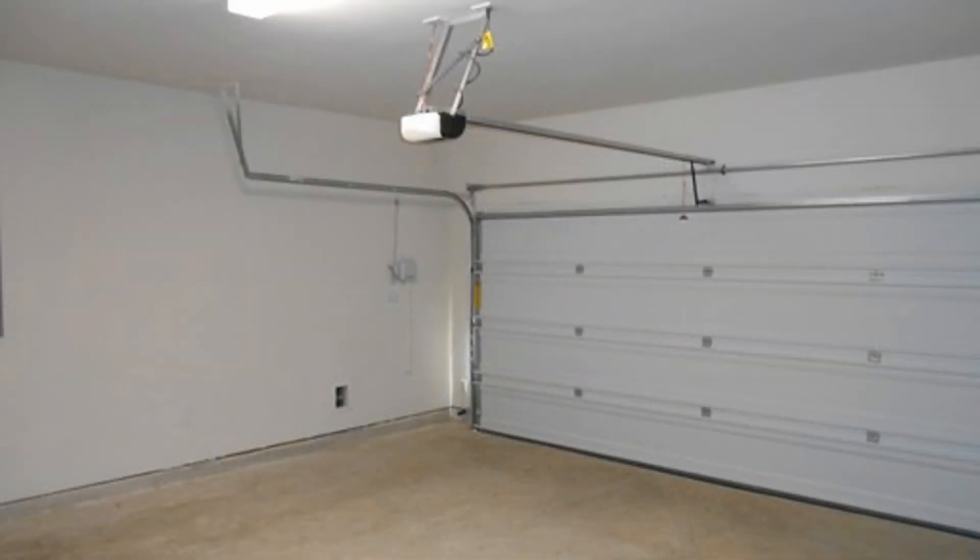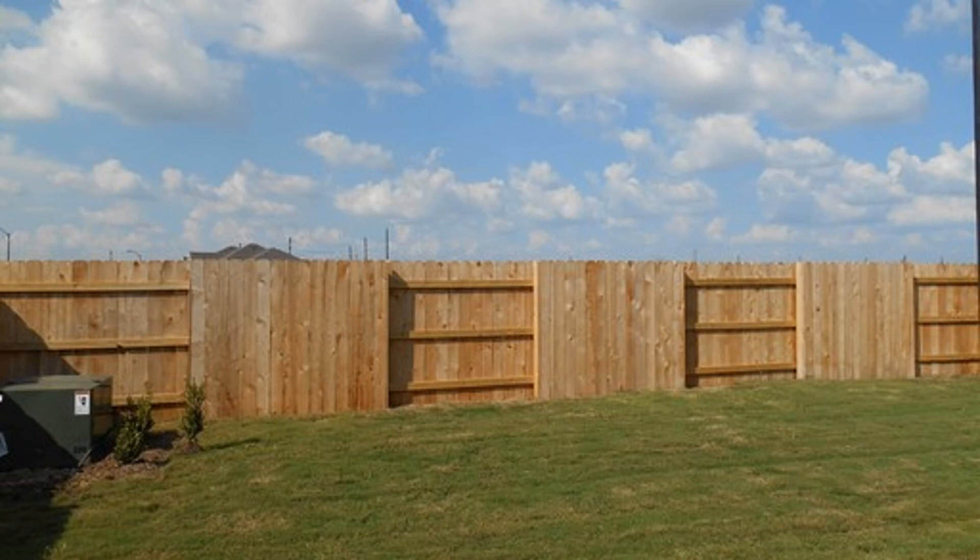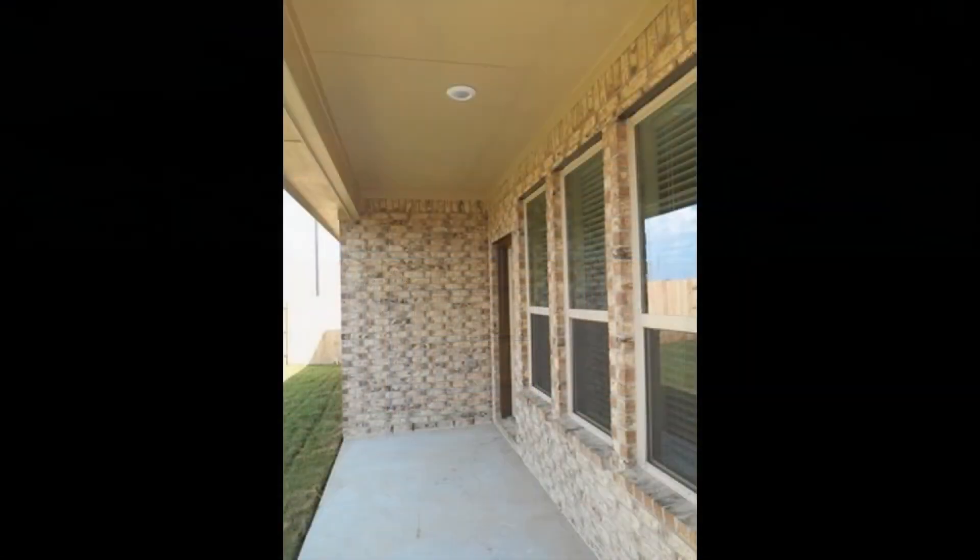Don't miss out on this one. Call now to schedule your viewing. You can request a showing online or call us now — we answer calls days, evenings, and weekends. We are Real Property Management Houston and we are ready to serve you, Houston.